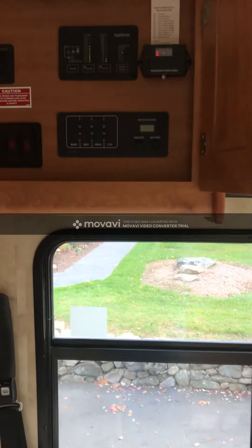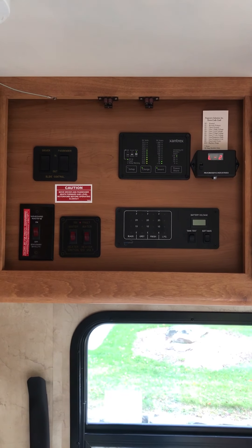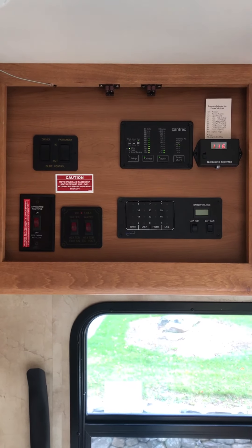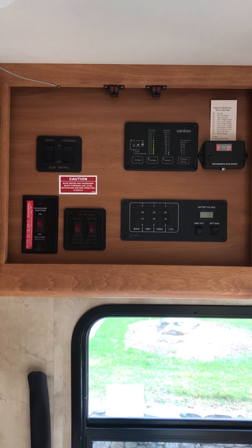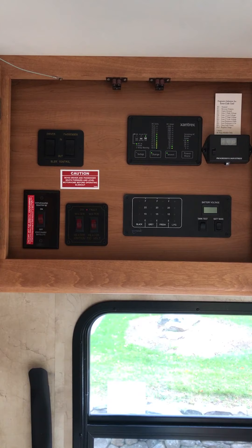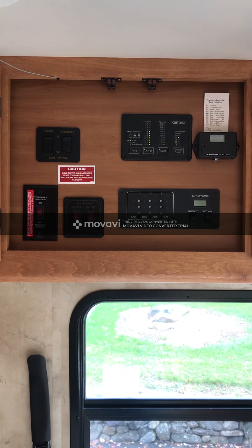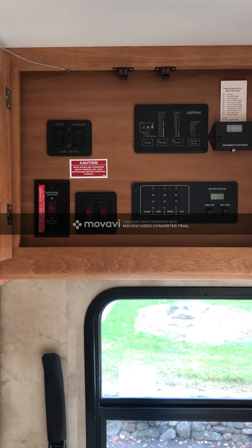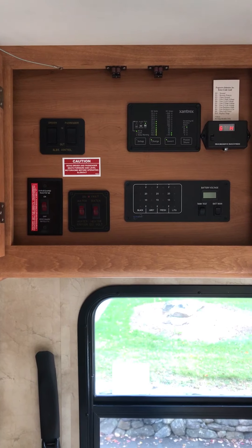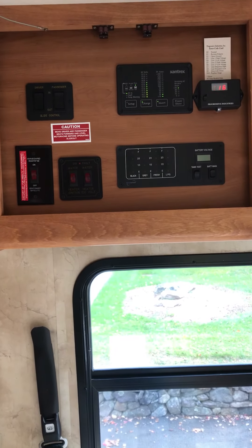Above the driver is the console where the Progressive Industries monitor is in the upper right — that was added by us so you can keep tabs on the voltage and the power you're drawing. The surge protector shuts off if anything dangerous happens. You have your tank monitoring, power monitoring, slide control for the two front slides, and your hot water heater controls as well.